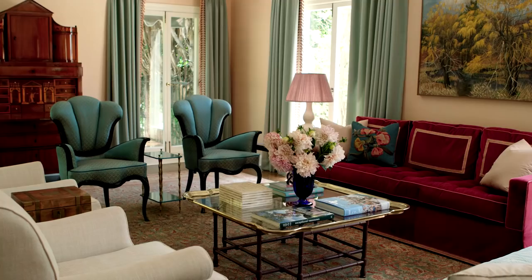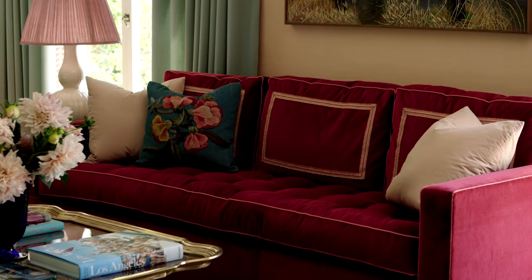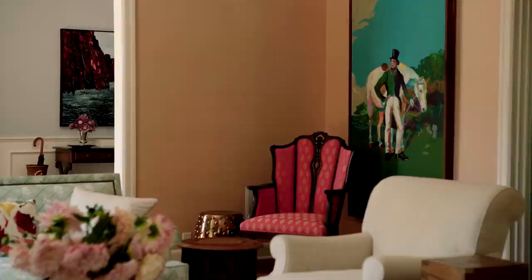One of my favorite features in my formal living room is the sofa. Katie actually designed this for me — it's custom, and I love it because it's such a fun color and it has piping, but it also seems very grown up.